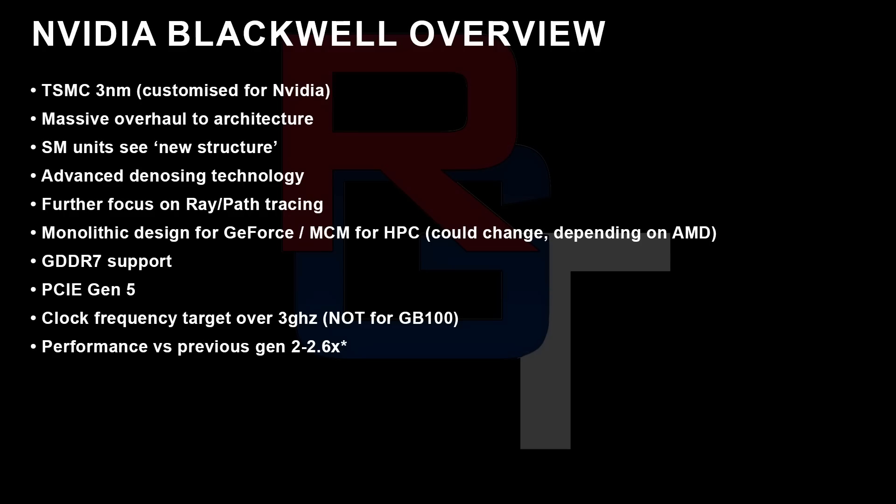Giving a quick overview of Blackwell: TSMC's 3nm process, massive overhaul to the architecture, SM units with a new structure, advanced denoising, path and ray tracing performance going way up, monolithic design for GeForce, MCM for HPC. This could change depending on RDNA 4, but so far NVIDIA feels they can take it on with a monolithic design. GDDR7, PCIe Gen 5, clock frequency target is over 3GHz — though not for GB100. Performance versus the previous generation is 2 to 2.6 times.